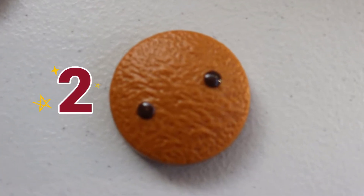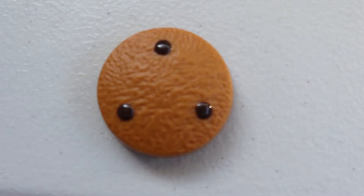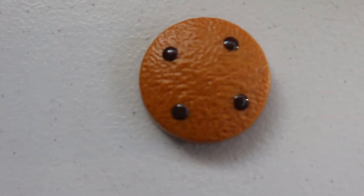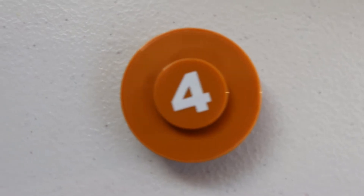One cookie with one chocolate chip. One. A cookie with two chocolate chips. Two. A cookie with three chocolate chips. Three. A cookie with four chocolate chips. Four.